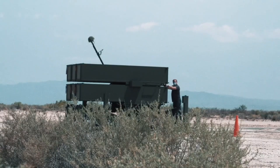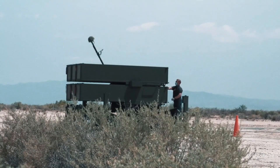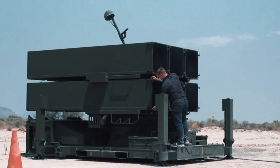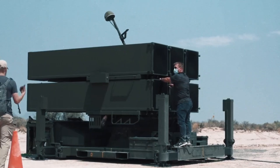NASAMS-3 is the newest version, which has been in use since 2022. It began operating in 2019 and has brought important new features. It can launch two new types of missiles, the AIM-9X Sidewinder and AMRAAM-ER, and has launchers that can be transported by plane.